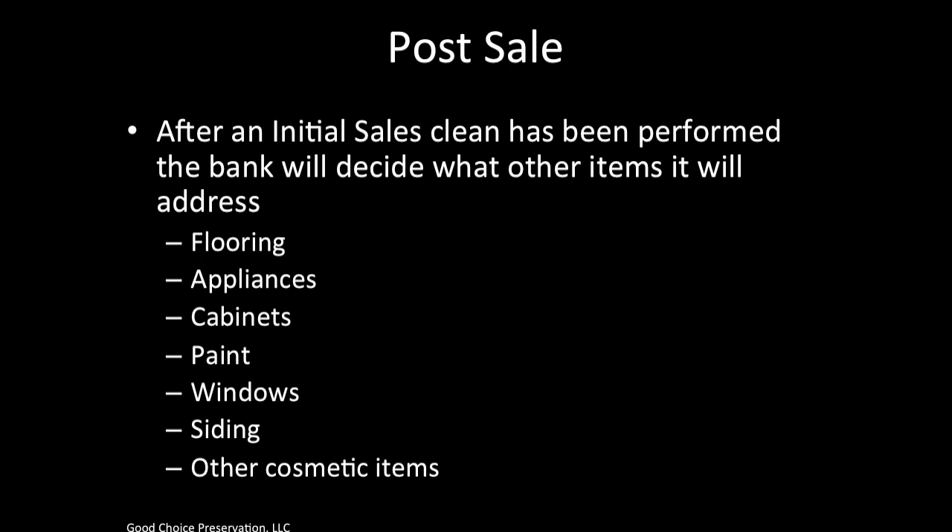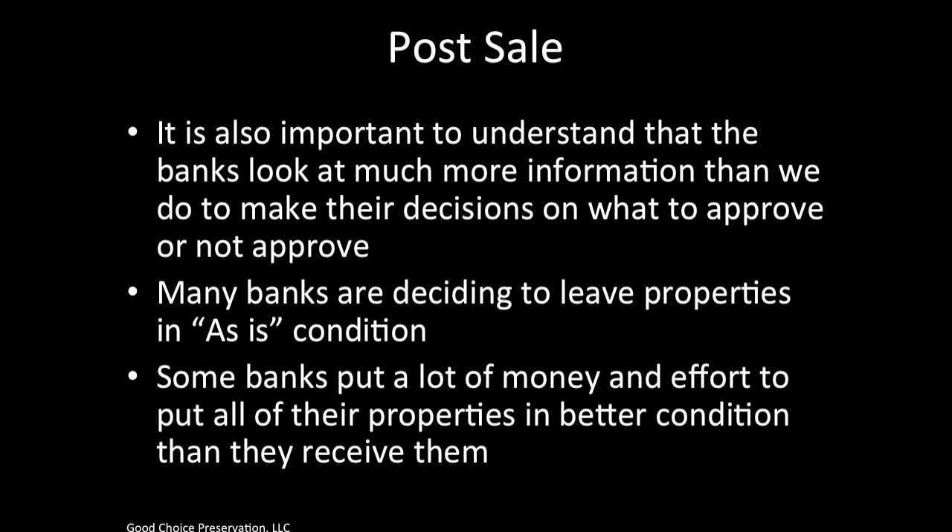If these are the things that got you thinking about preservation and REO work, post-sale is the place to focus your attention. Even in a post-sale situation, banks look at much more information than we do to make their decisions on what to approve. It's easy to say the bank could get $10,000 more out of a house with $2,000 of flooring, but banks look at things differently. Some banks decide to leave properties in as-is condition, while others invest heavily to get maximum value — especially in high market values.